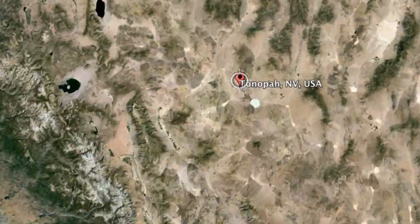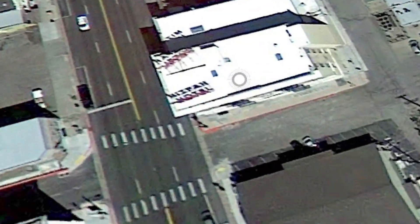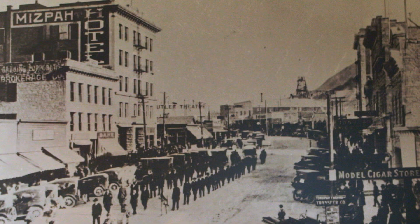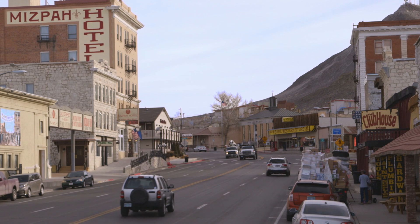Tonopah is located in central Nevada, midway between Reno and Las Vegas. Once a booming mining town, the residents of Tonopah still retain a great sense of pride in the town's rich history.